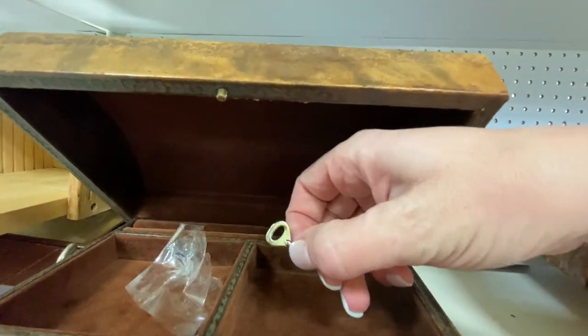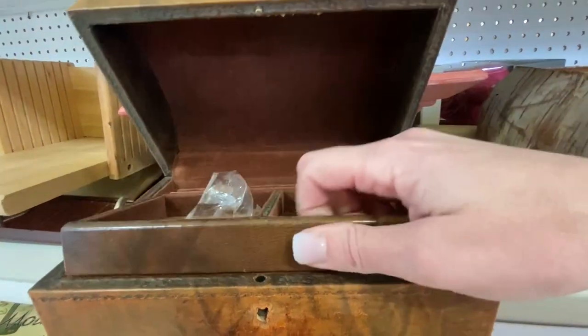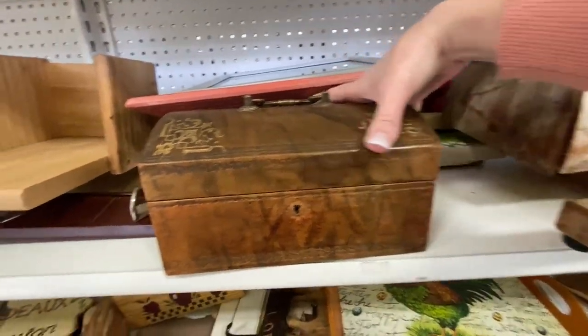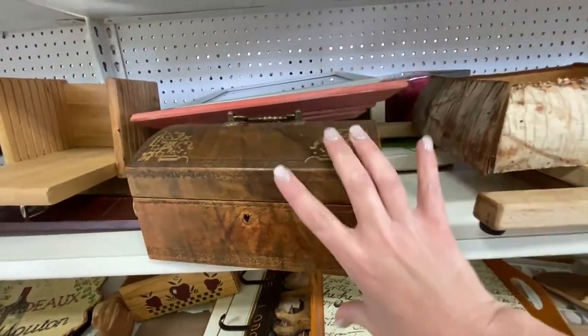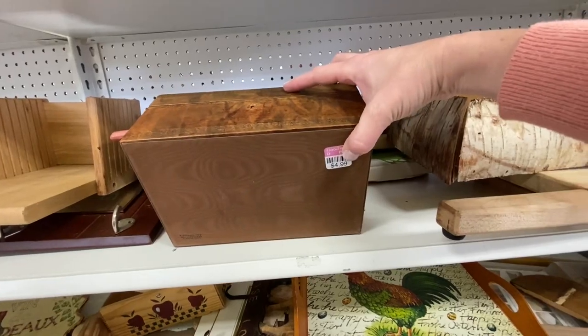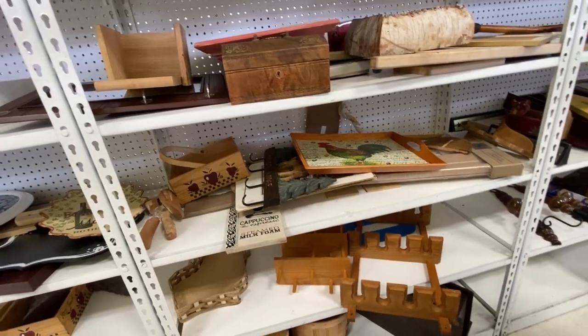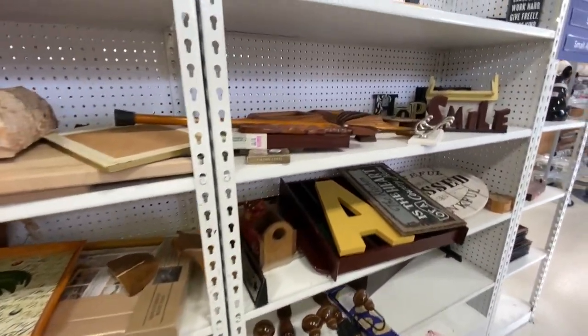Since recording this video I have realized that I need a little box. I think I'm going to take my makeup vanity out of my bedroom and do something else, so I need something to put my makeup in. I'm downsizing my makeup so I don't need a big space, and this box probably would have been perfect if I pulled the velvet out. I'm going to have to go back and see if it's there.